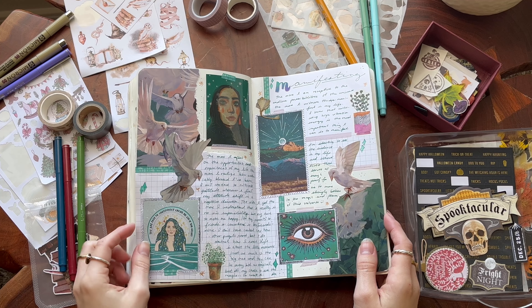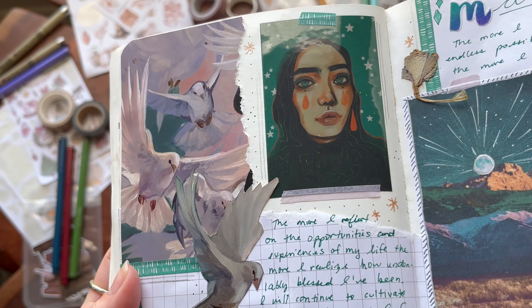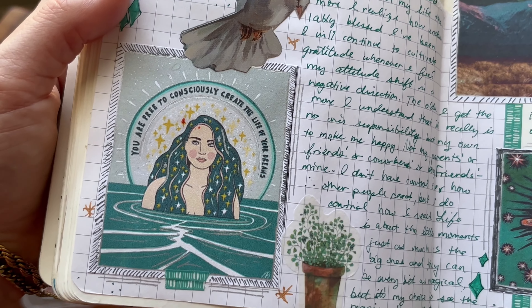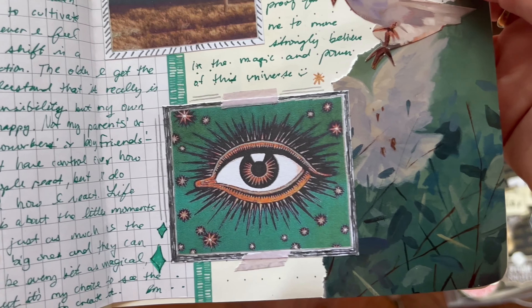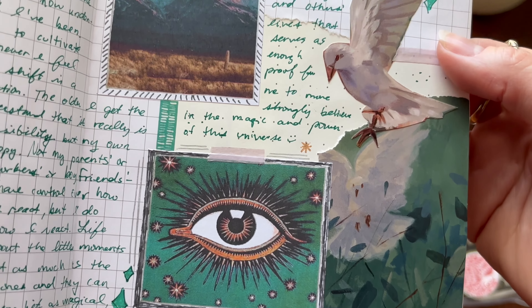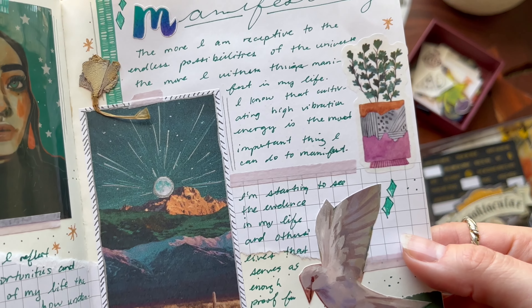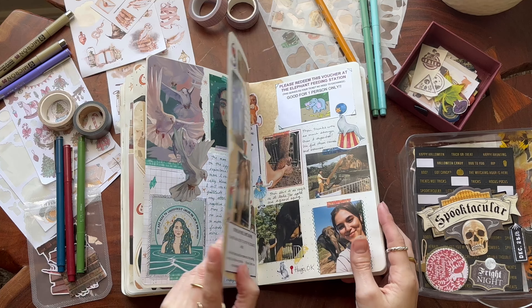This is one of my favorite spreads in my whole journal. I'm just obsessed with this bluey-green color. I went on Pinterest — I think that's where all of these images are from — printed them out, and made a little spread on manifesting, conscious creation, and all that good stuff.